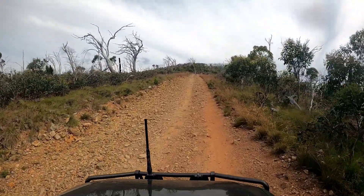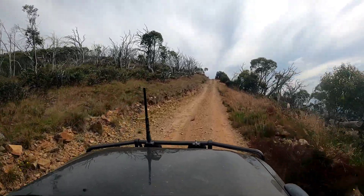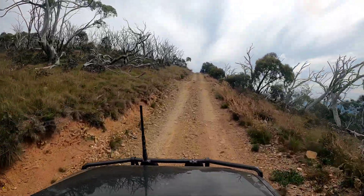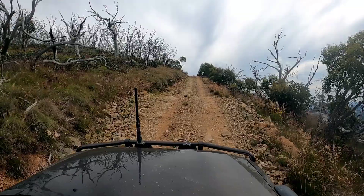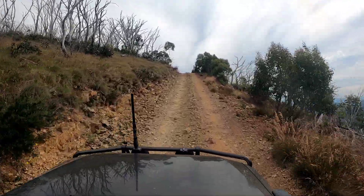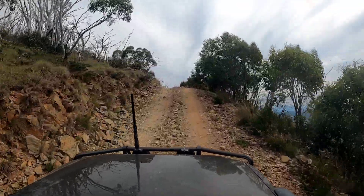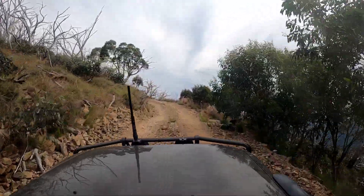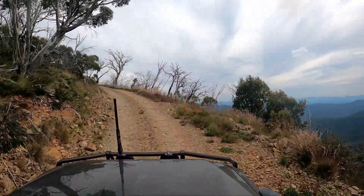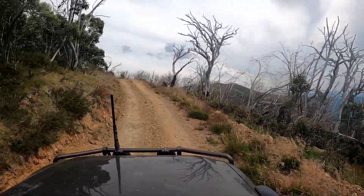The Mount Murray track up to the summit is about 2km long and it's a pretty steady climb most of the way up. You can see the other mountains in the area over there, which gives you a bit of sense of the altitude we're reaching. Mount Murray itself is at 1,640 meters according to my HEMA map.